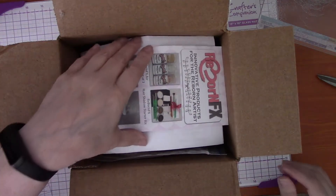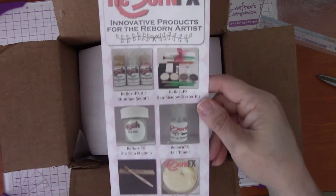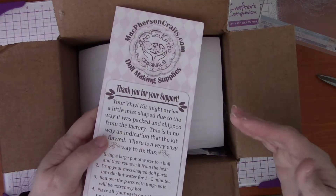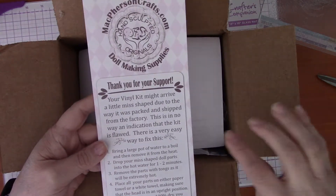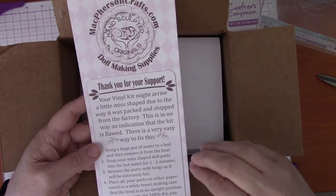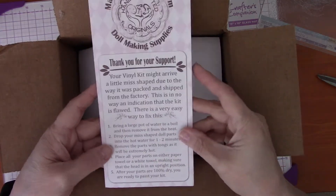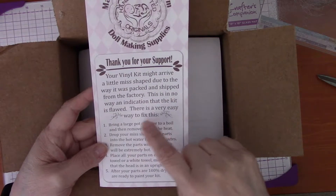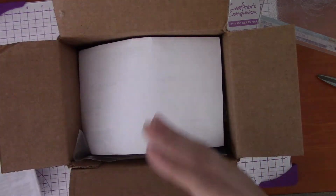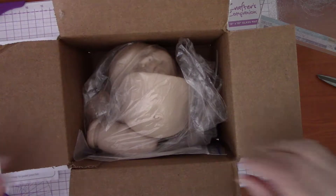Anyway, I got this kit from Macpherson's. They give you little things — hopefully the lighting is okay, I'm working with natural daylight from my window. Excuse the voice because I have really bad allergies. They gave a little pamphlet saying thank you for your support, talking about how vinyl kits may arrive, and to check them over to make sure they're not flawed. You can bring them back, and they tell you what to do — like putting them in a pot of boiling water to try to solve problems before contacting them.